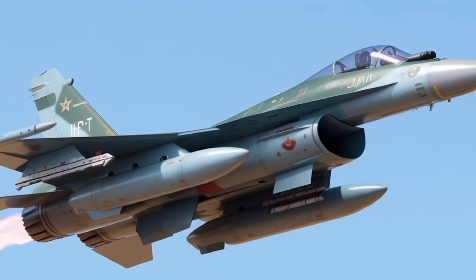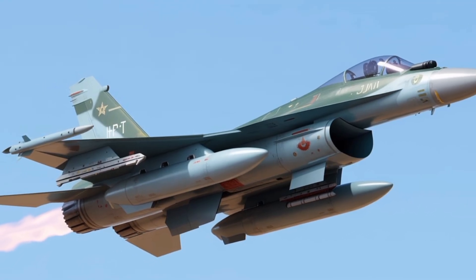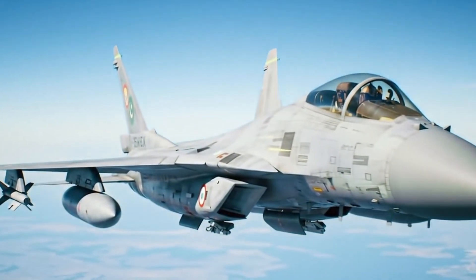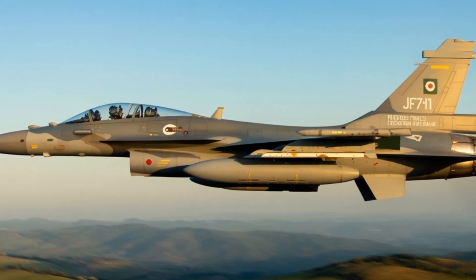The cockpit now features large area displays reducing pilot workload and improving decision-making under high-stress combat conditions. The inclusion of an infrared search and track system enhances passive detection capabilities, allowing the jet to locate and track enemy aircraft without emitting radar signals, thus preserving its own stealth profile.